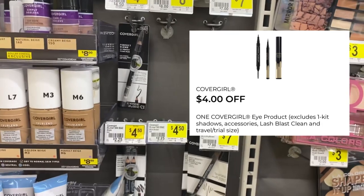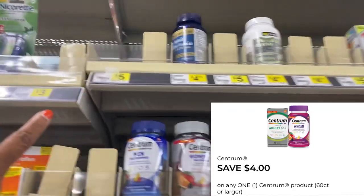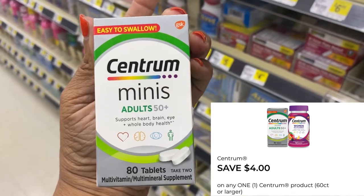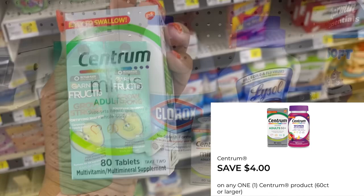Pick up one CoverGirl eyeliner or the dual pack eyebrow pencils at $4.50 each — we have a four dollar digital we can use. Pick up one Centrum for five dollars — this one or the Centrum Minis. I have the Centrum Minis, that's the Adults 50 Plus, and it has to be over 60 tablets. We have a four dollar digital we can use.